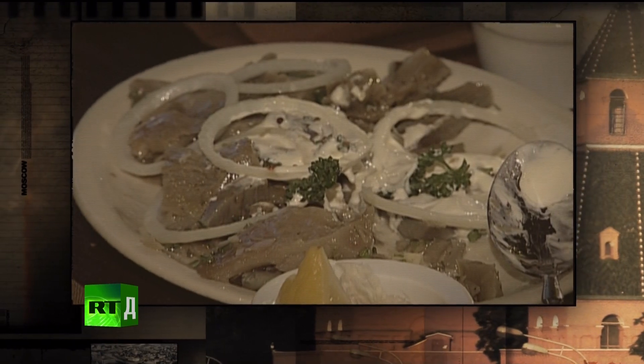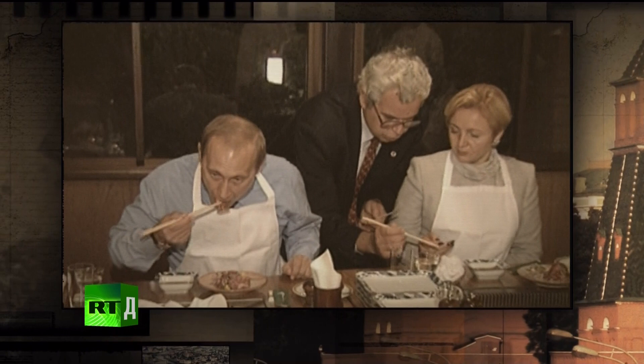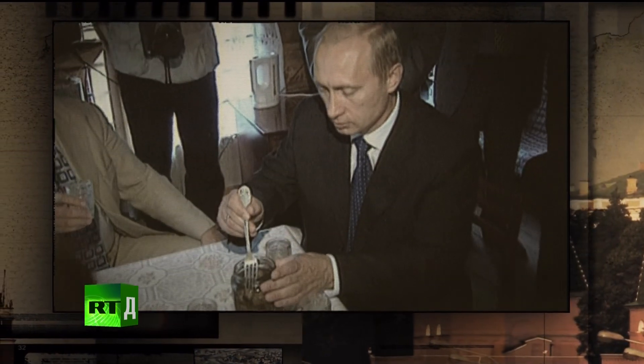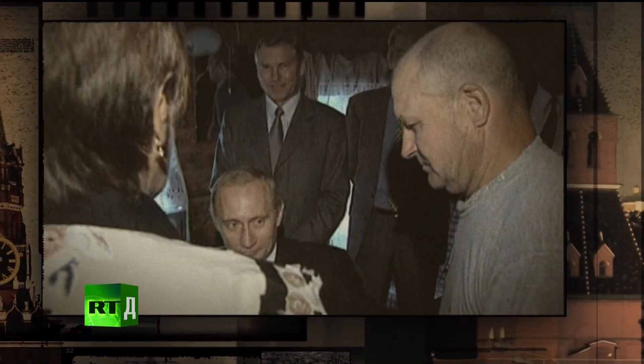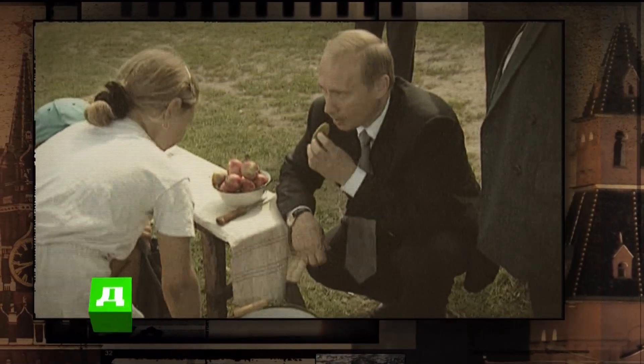For example, lobster salad. Vladimir Putin also prefers fish over meat. In the kitchen they told us that he loves unsophisticated dishes like bread with herring, and never refuses local delicacies on business trips. When someone in the countryside treats him with pickled cucumbers — a traditional Russian delicacy — his security officers break into a cold sweat. As a rule, all meals are very carefully checked before they reach the presidential mouth.